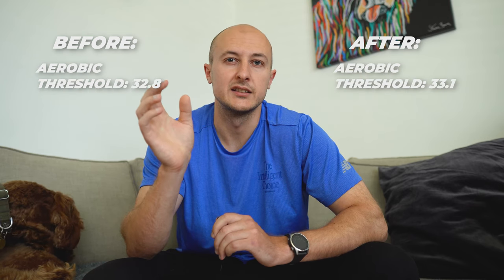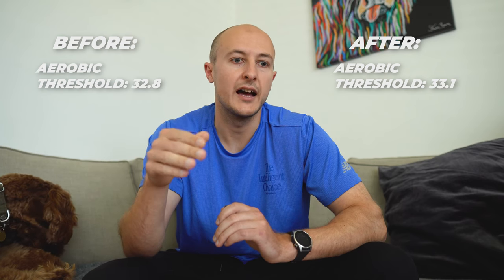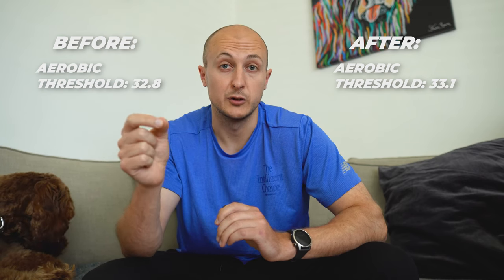I expected better scores around both the aerobic and anaerobic thresholds, especially given the claimed benefits around oxygen utilization and reduced lactate levels. What actually happened: there was a slight increase in the aerobic threshold — up about 0.3 — which isn't really significant. My anaerobic threshold was actually worse.